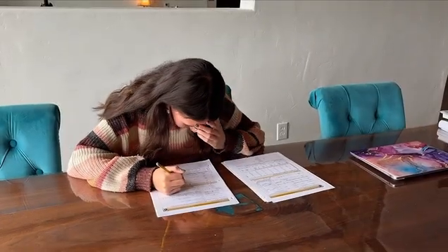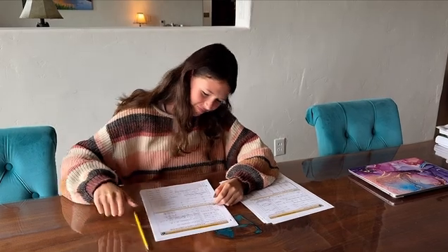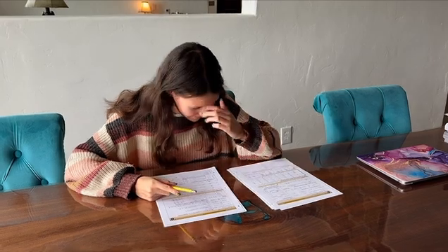Is your student easily frustrated with math? Are you worried a new math program will put them behind? Help your child navigate the Math Map by becoming a Math Explorer!